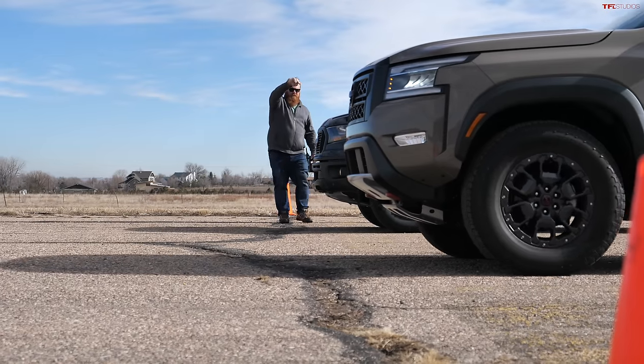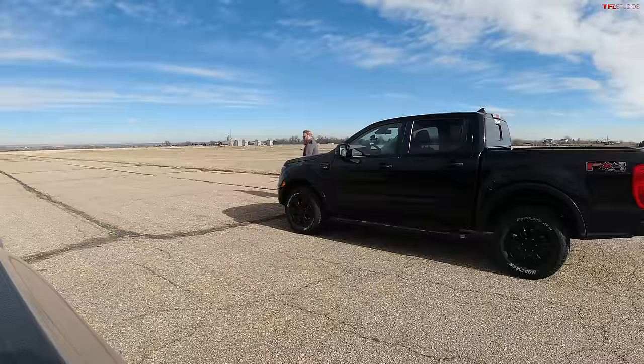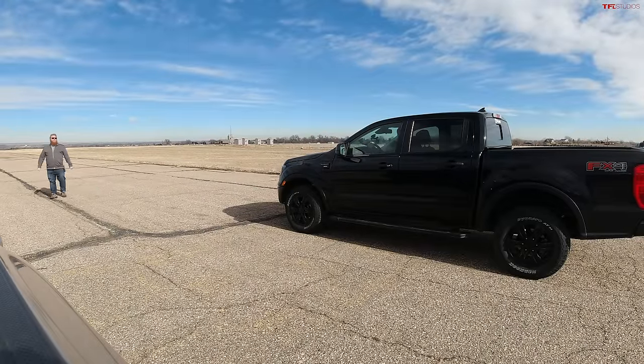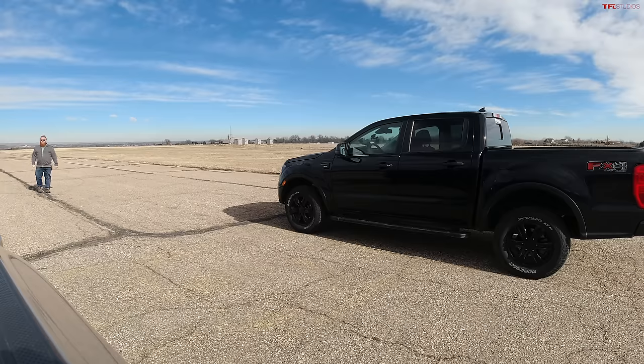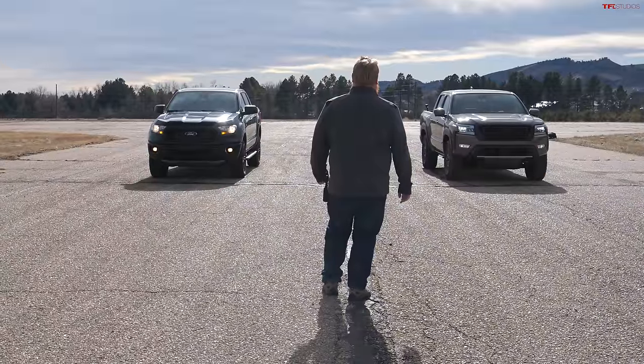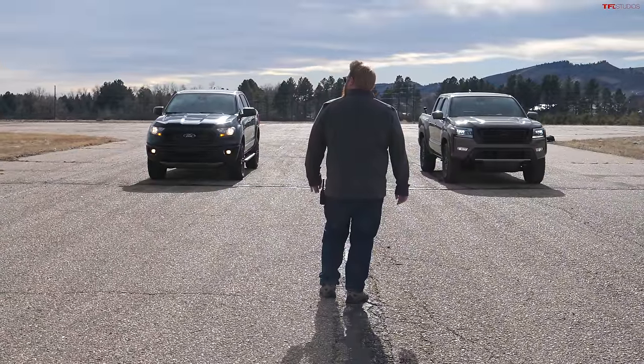Traction control disabled, two-wheel drive, AdvanceTrac disabled — no nannies trying to pull power away. Brake torquing it in sport mode on the transmission. Nathan thinks the Ranger will win, but the Frontier driver points out he has more horsepower and knows how to drive. Those are fighting words — let's go.